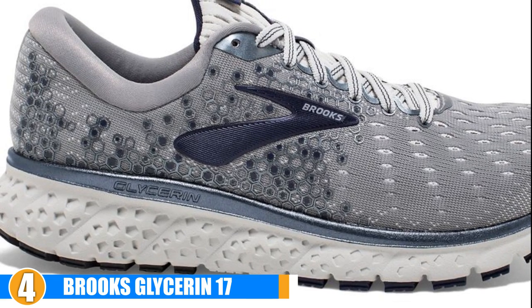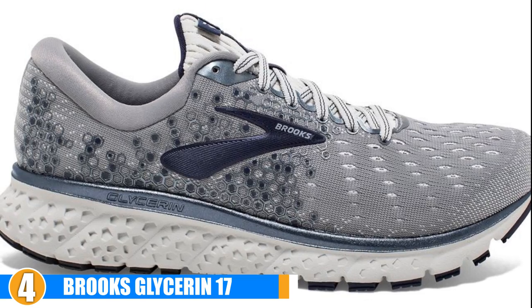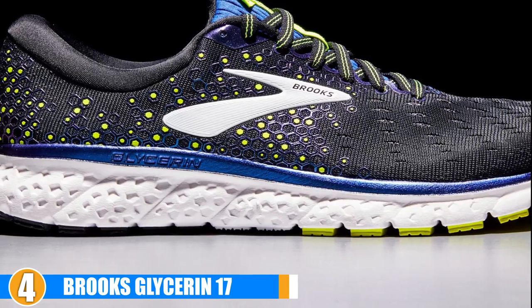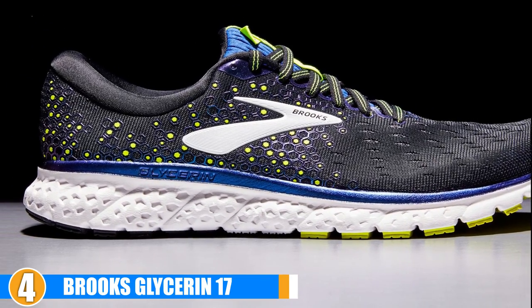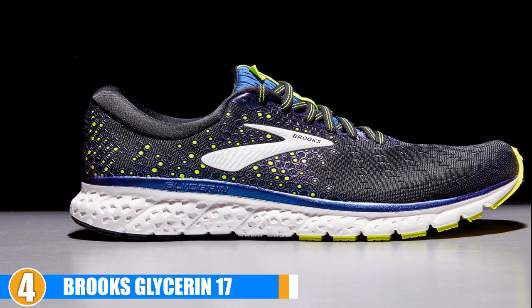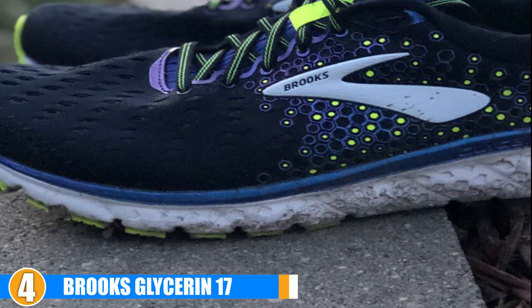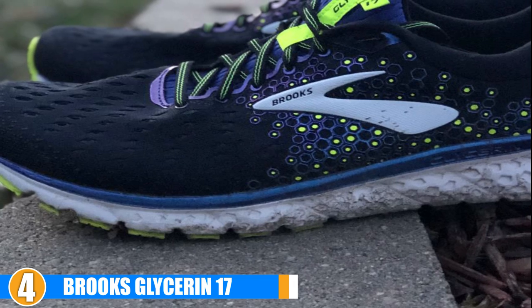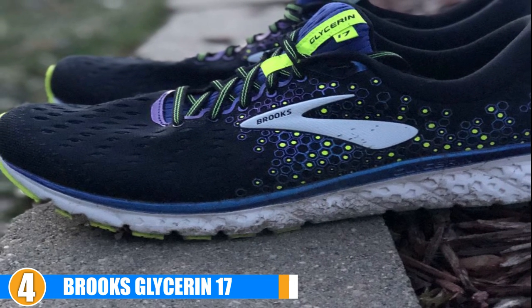Support: While these provide great support for neutral runners, don't expect them to help you with any serious issues you may have. If you are a neutral runner, they will give you the stability and support you need to push through mile after mile without any risk of injury or discomfort. Durability: Built for long distances, these shoes will definitely help you log mile after mile. If you are looking for a pair of shoes you can train in for the long haul, you will definitely love these.